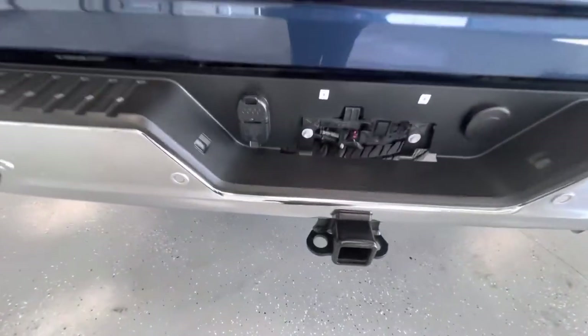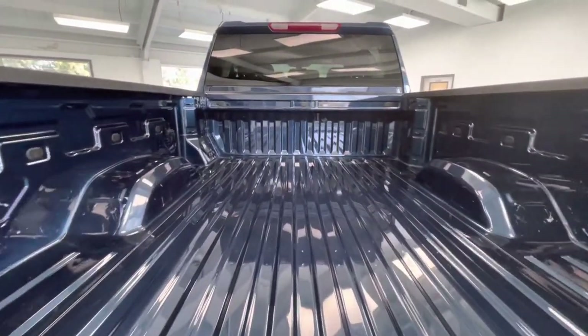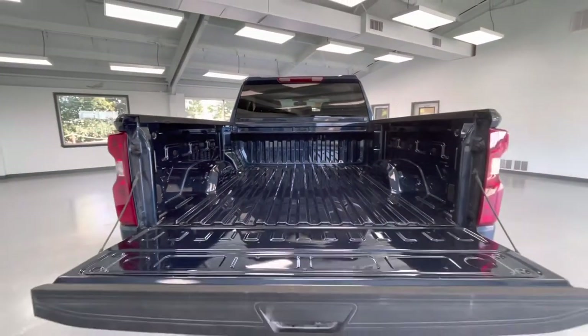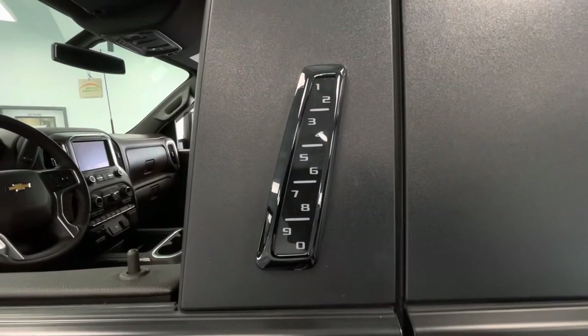Coming here to the rear, this vehicle is equipped with a hitch and receiver. It is also equipped with a backup camera. While we're back here, we'll go ahead and drop the tailgate to show you guys the bed size. I would also like to mention this vehicle does have keyless entry.